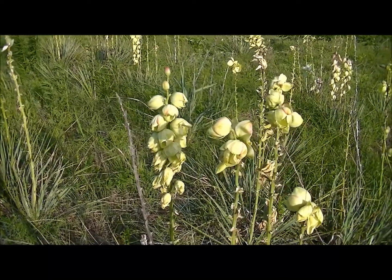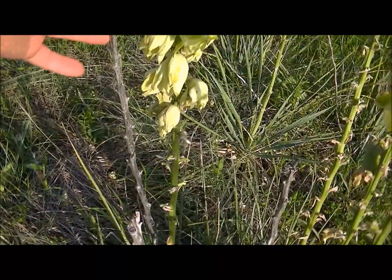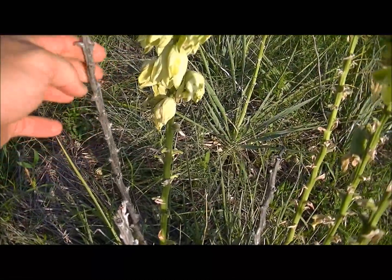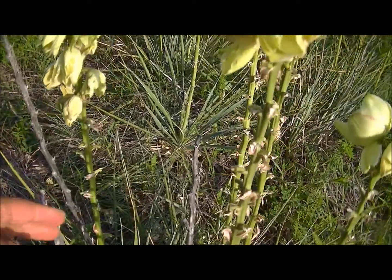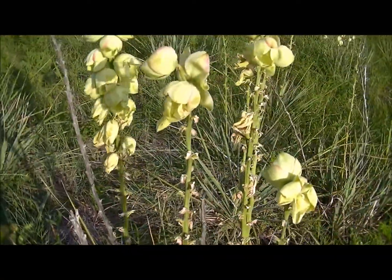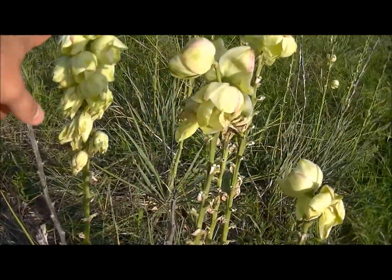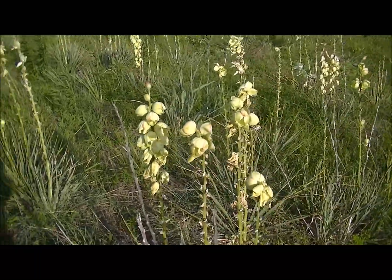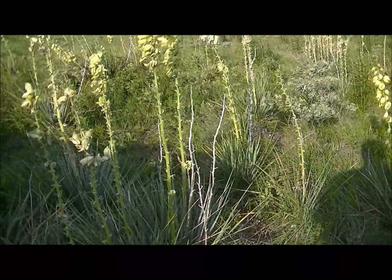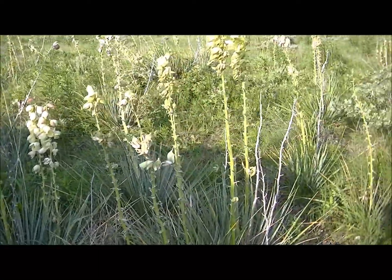I wanted to share with you guys the yucca plant again — you can kind of see here is last year's dead stalk. Those are good for spindles, that's what you want. Those will almost always be there with the new stalks unless they got broke off. You can kind of see how it flowers all the way up and down the stem — it's just beautiful. There's pretty much a whole field of them where I'm at.